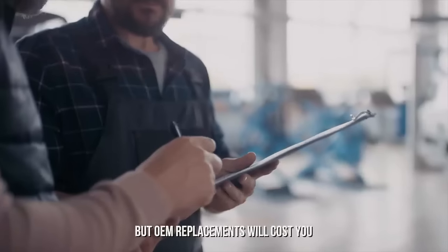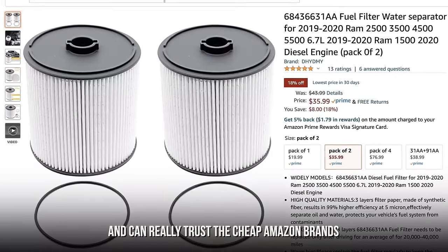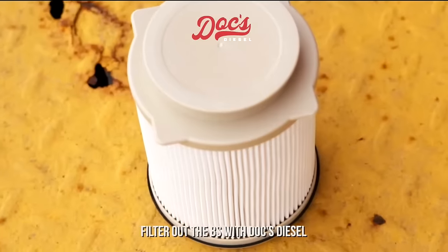It's time for a change, but OEM replacements will cost you an arm and a leg. And can you really trust a cheap Amazon brand you can't even pronounce? Filter out the BS with Doc's Diesel.